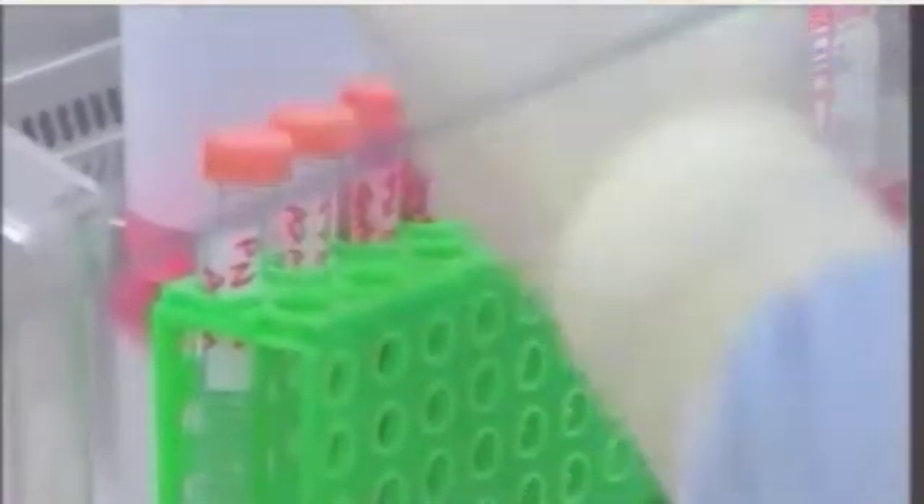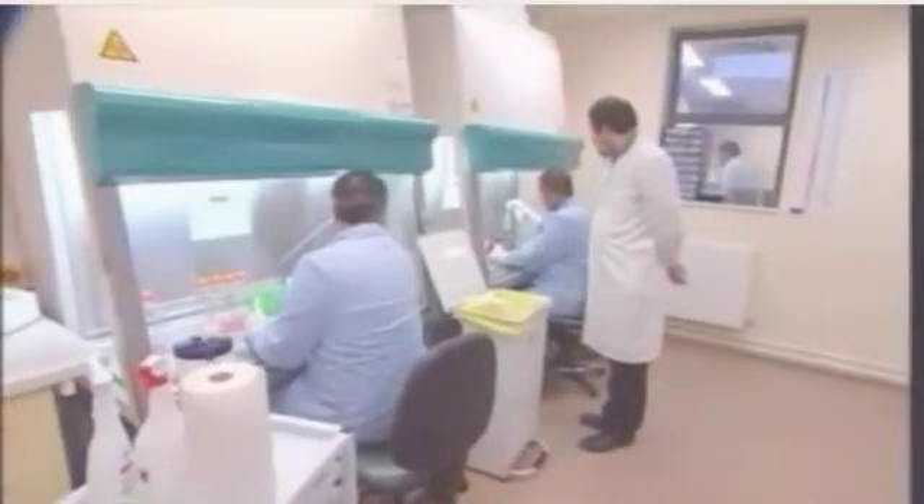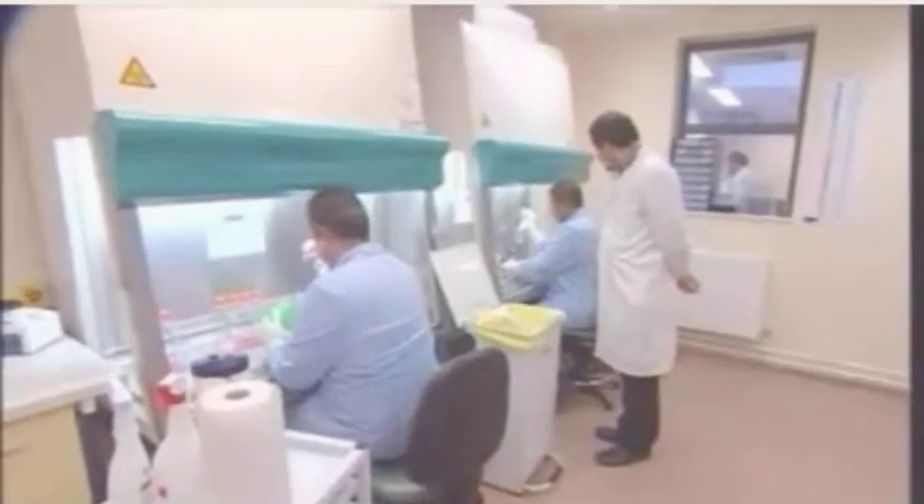Stem cells have the potential to become a range of different tissue types. There's been much ethical debate about the use of cells from embryos. Here, though, they're using adult cells. If it gets to the transplant stage, they would come from the patient.